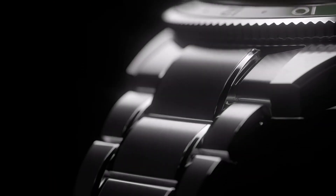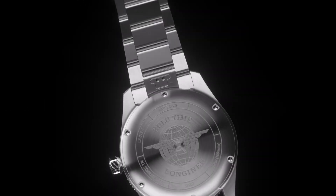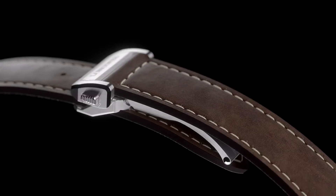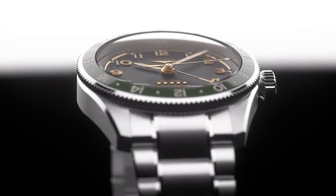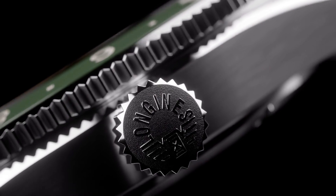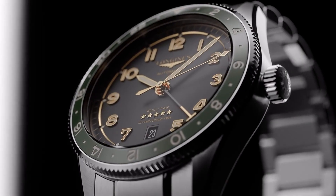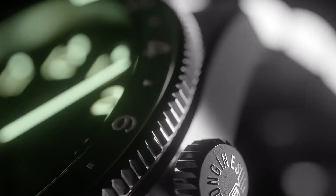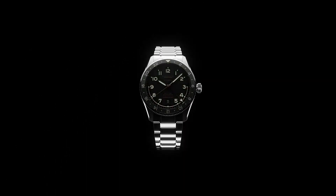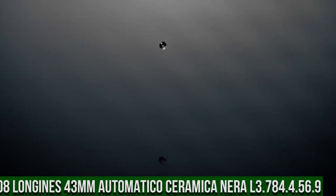Top 9: Longines Spirit Zulu Time L3.812.4.93.2. Dimensions: 42mm, automatic movement, 13.9mm thickness. Sunray blue dial, round shape, stainless steel and ceramic bezel. Scratch-resistant sapphire crystal with several layers of anti-reflective coating on both sides, 22mm lug distance, water-resistant to 10 bar, screw-in crown. Weight 113.2 grams. Applied Arabic numeral hour markers, silvered polished hands with Swiss SuperLuminova.